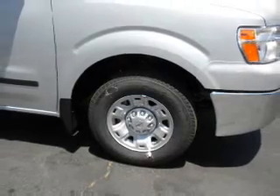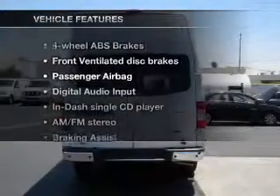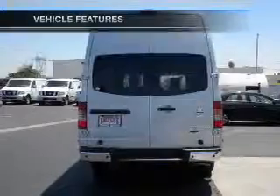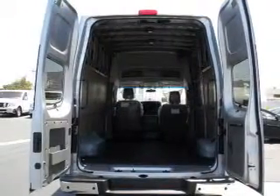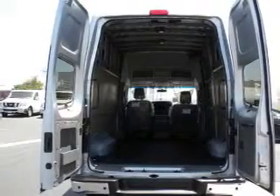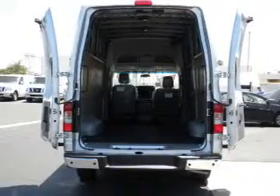It brakes safely with the anti-lock braking system. Plus, enjoy these notable features included in this vehicle: power door locks, power windows, cruise control, an AM-FM stereo with a CD player, power mirrors, an alarm system, and power steering.